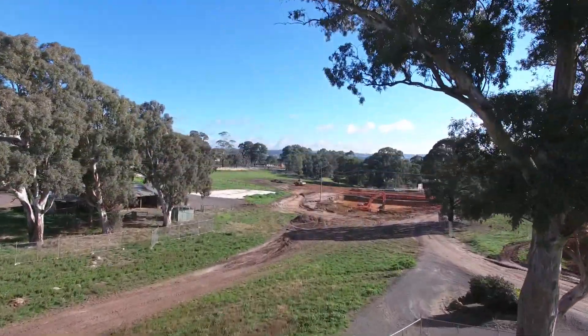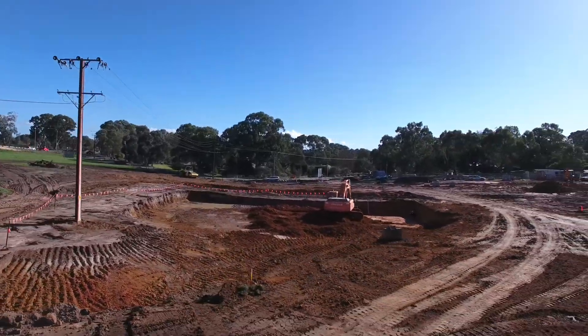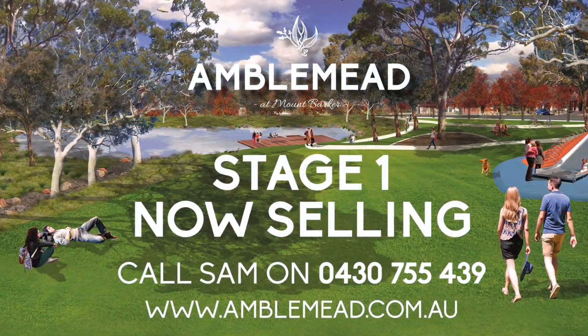As we leave the reserve behind, heading up Radcliffe Street, the hilltop residents will have views of the sunrises over the eastern ranges and sunsets over the reserve to the west.